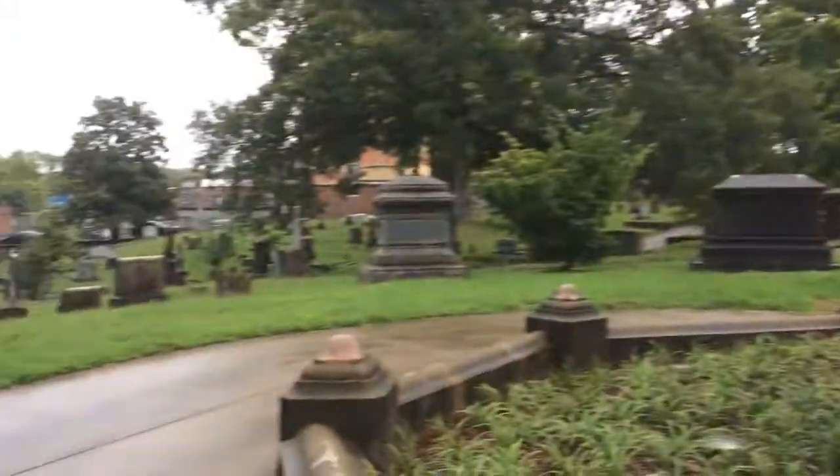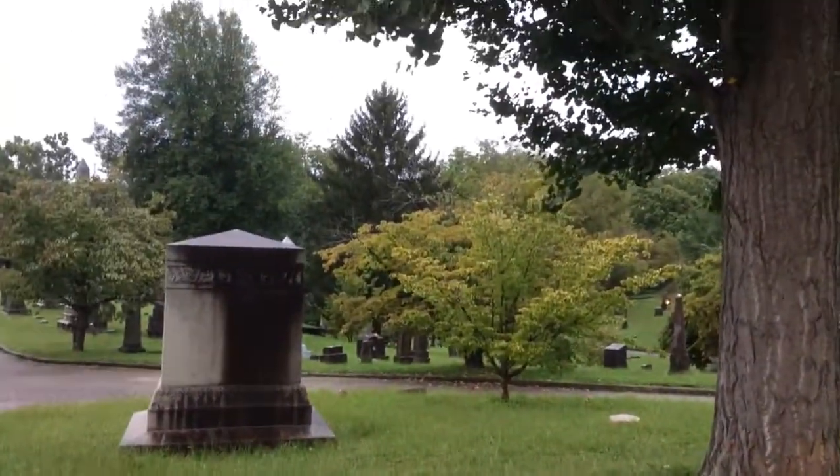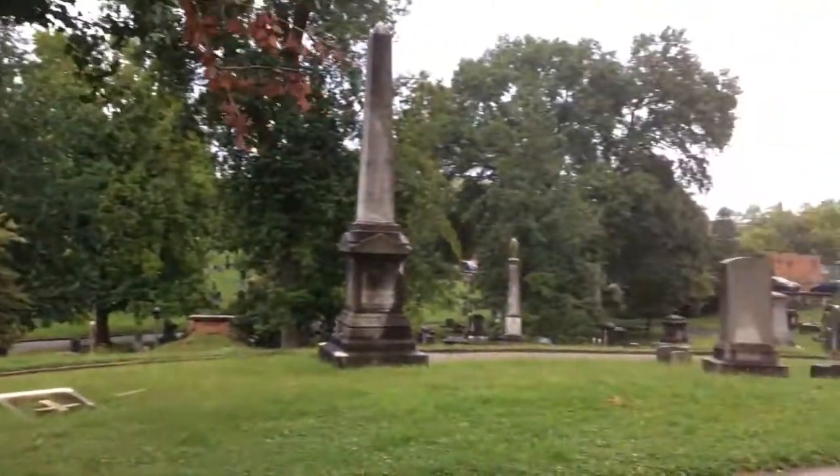I'm not going to stay out here a long time today because it is raining. It's really a cool old Victorian-style — they used to call these garden-style cemeteries.